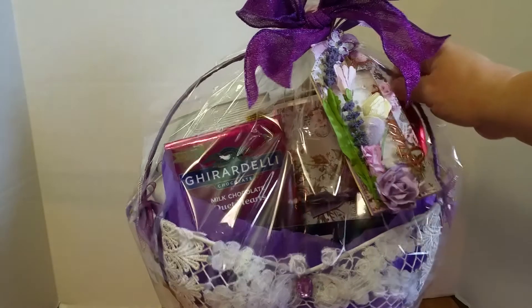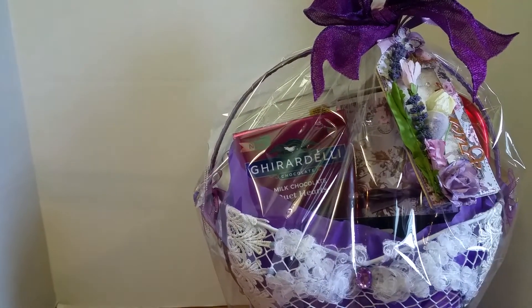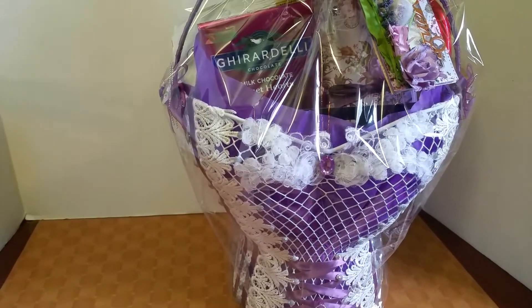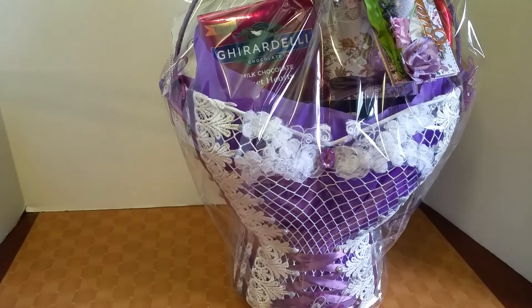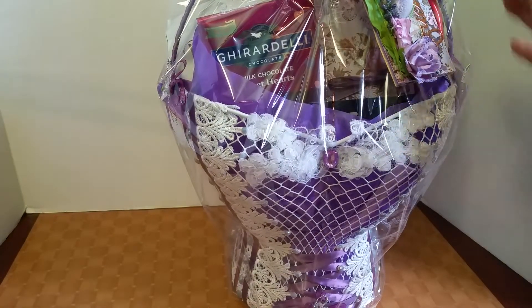I wanted to share with you the purple basket that I made for one of my sisters. I'm going to move the phone so hopefully you can see. There's the bottom — maybe that's better. There's the purple one that I did the corset on.